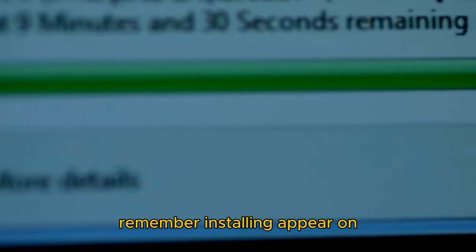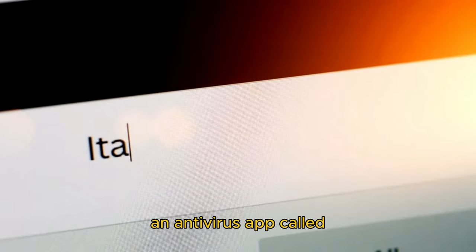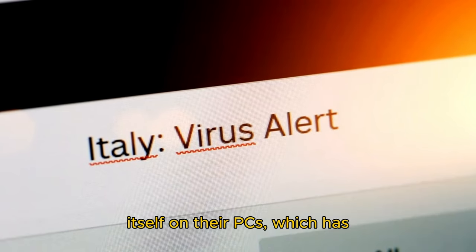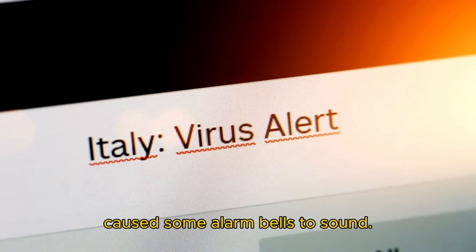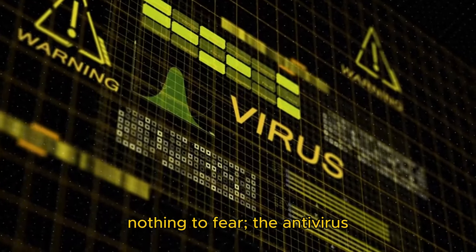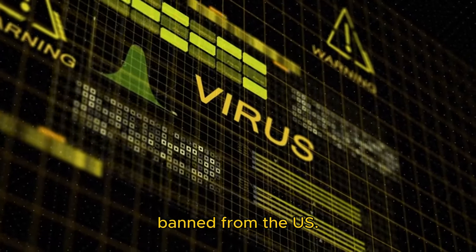Seeing an app you don't remember installing appear on your PC is frustrating at best and scary at worst. People have been reporting that an antivirus app called Altrov has been installing itself on their PCs, which has caused some alarm bells to sound. Fortunately, if Altrov has appeared on your PC, there's nothing to fear — the antivirus was part of the planned migration after Kaspersky was banned from the US.